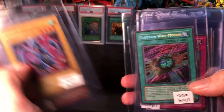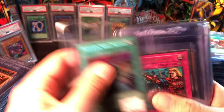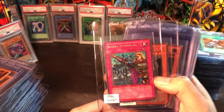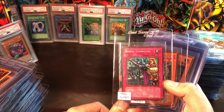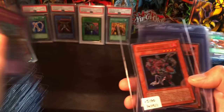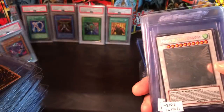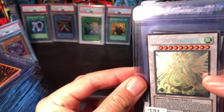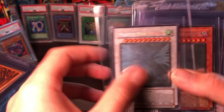Alternate art Dark Paladin, and a card I'd really like to get a 10 on is this Diffusion Wave-Motion. Then a Cyber Jar and Pot of Greed. Then we have Majestic Star Dragon — two of those — really hoping one of those can get a 10.